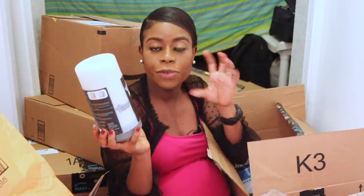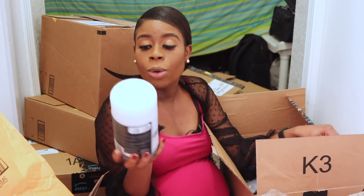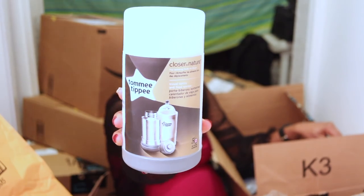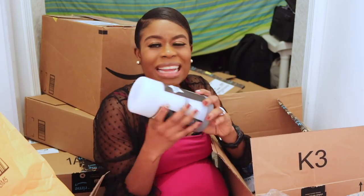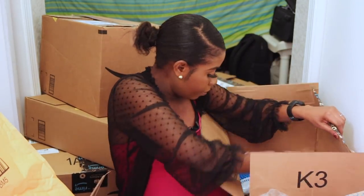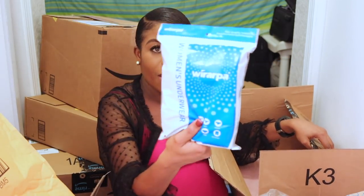This is my bottle warmer — a baby feeding bottle warmer. I didn't want to buy a regular US one because I'd need an adapter if I travel to Nigeria. So I got this travel-size Tummy Tippy bottle warmer. Reviews say it's very good and easy to use on the go — it doesn't need electricity.